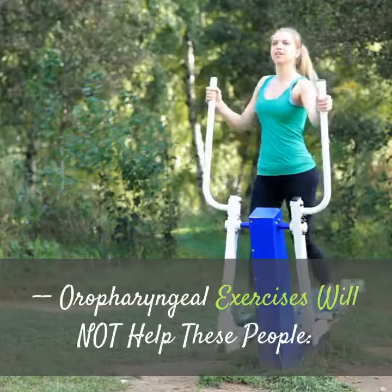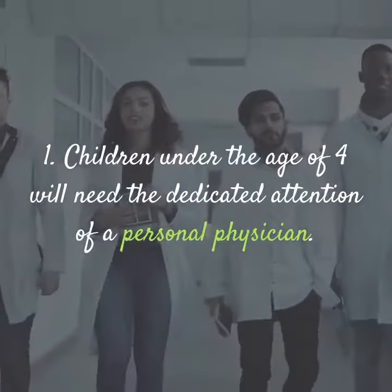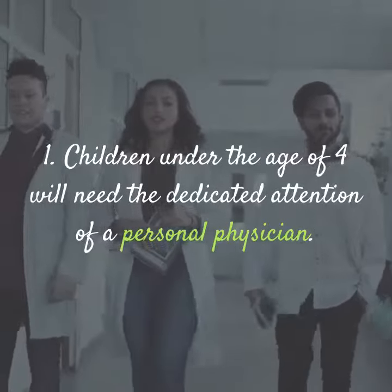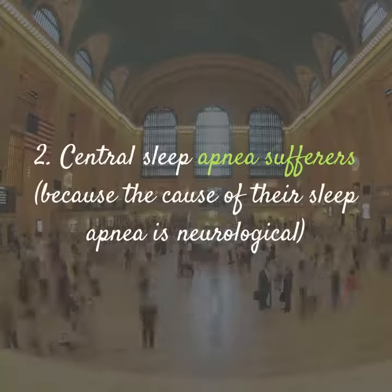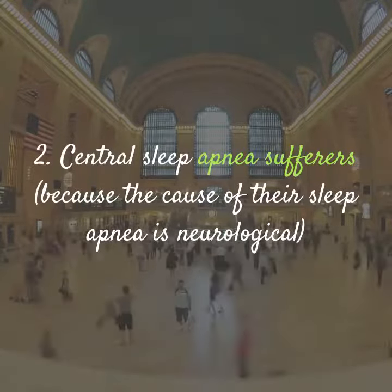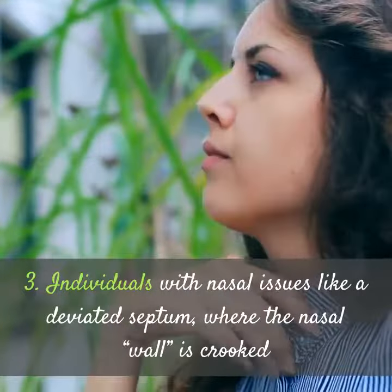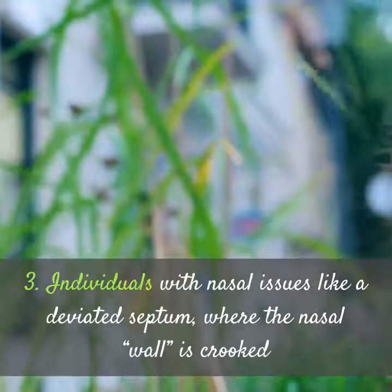Oropharyngeal exercises will not help these people: 1. Children under the age of 4, who will need the dedicated attention of a personal physician. 2. Central sleep apnea sufferers, because the cause of their sleep apnea is neurological. 3. Individuals with nasal issues like a deviated septum, where the nasal passage is crooked.